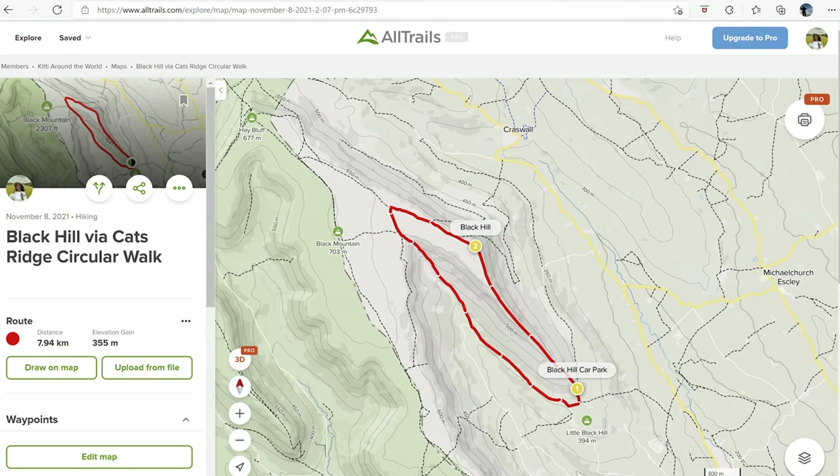The landscape is amazing. You can basically see the whole of Herefordshire behind us. It's stunning. We've got a very clear day as well.